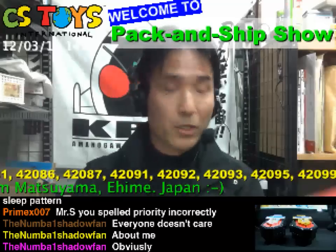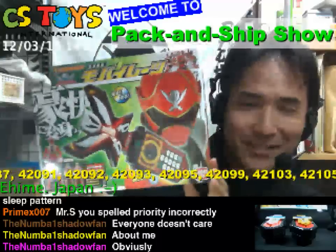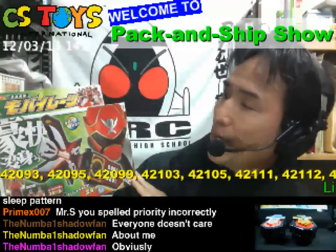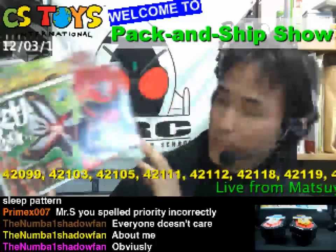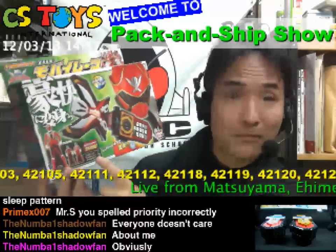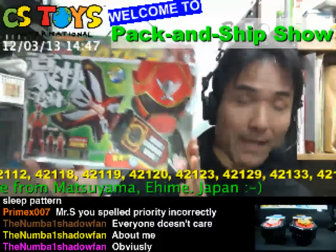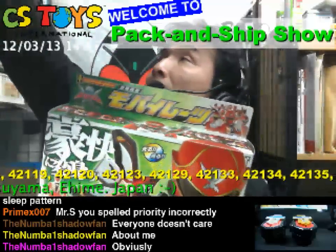So, do you remember this? It's kind of natsukashii — good to see it again. This is the DX mobile rates, Henshin Keitai mobile rates, the one that first appeared. And it comes with three Ranger keys: Gokai Red, Shinken Red, and Goon Red. The three Ranger keys are included from the beginning.